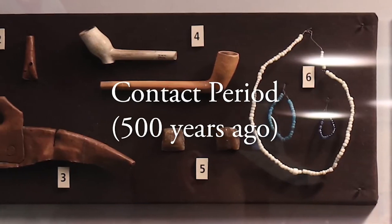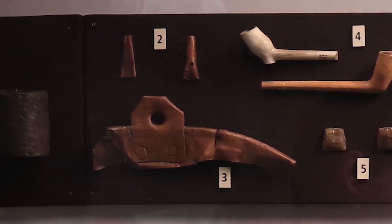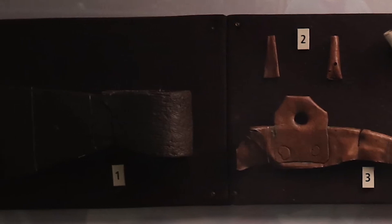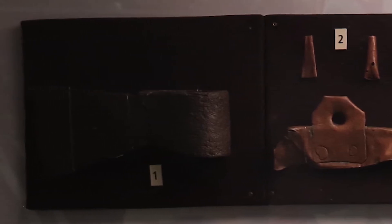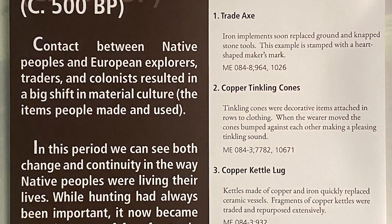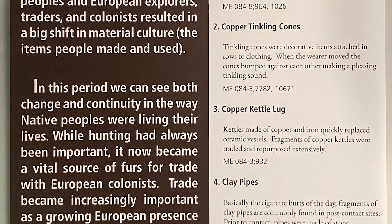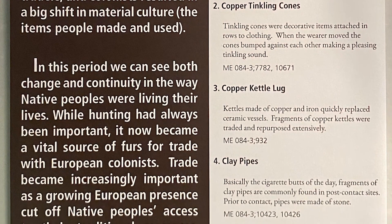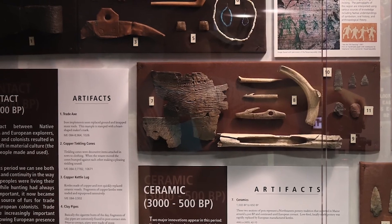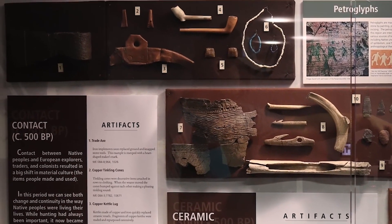The first contact between native peoples living in Maine and European explorers took place around 500 years ago and forever changed the material culture of the people living here. In the contact period, we see both change and continuity in the way native peoples were living their lives. While hunting had always been an important part of survival, it also became a vital source of furs for trade with European colonists. Trade became increasingly important for survival, as a growing European presence cut off native peoples' access to their traditional resources.